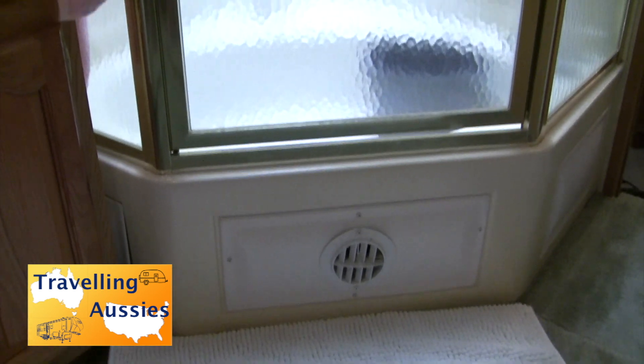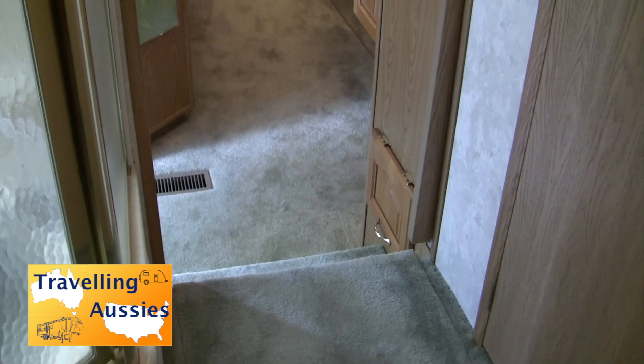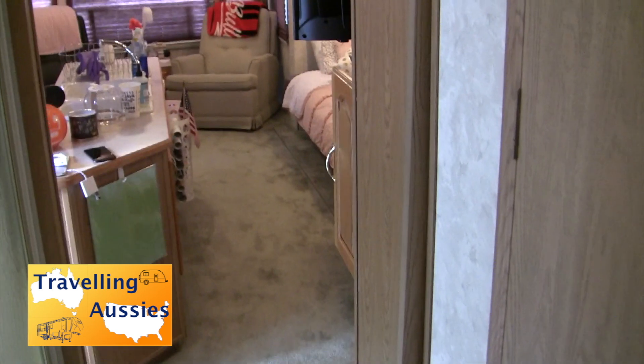Opposite the toilet is the shower - a fully enclosed shower with a glass door and a very comfortable shower to use. Then heading back down the steps again from the raised bedroom to the living area.